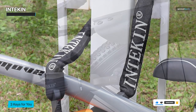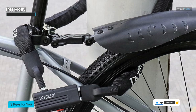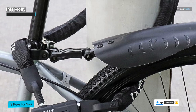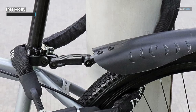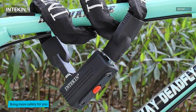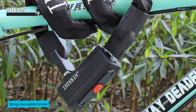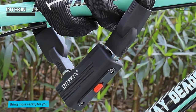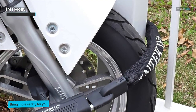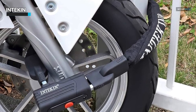Crafted with high-quality materials, this bicycle lock is built to withstand harsh conditions and resist cutting or tampering attempts. Its sturdy construction makes it suitable for various types of bicycles, from city bikes to mountain bikes. The Intikin Bike Chain Lock offers an essential layer of protection, allowing you to confidently secure your bike when parking in public areas. Its heavy-duty design, anti-theft features, and multiple key options make it a dependable choice for cyclists seeking reliable security for their valuable bicycles.